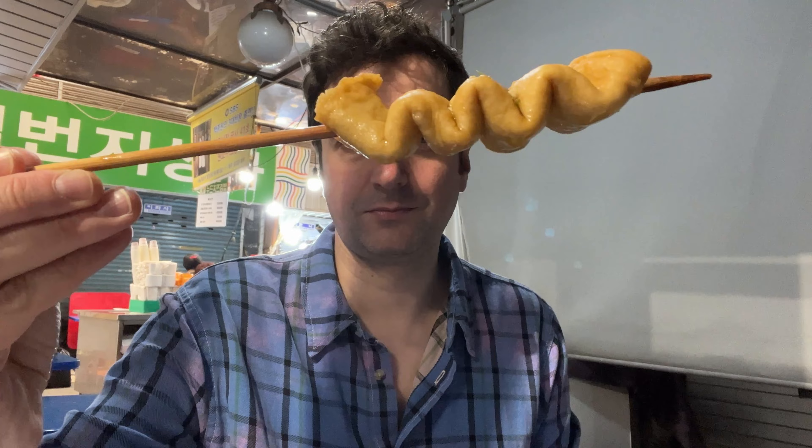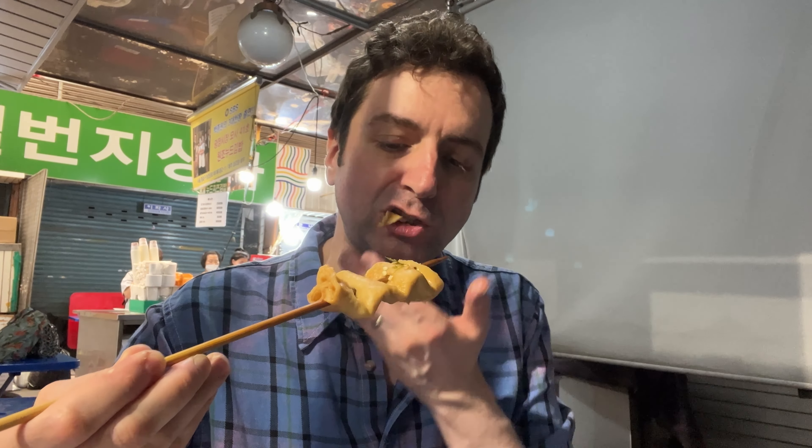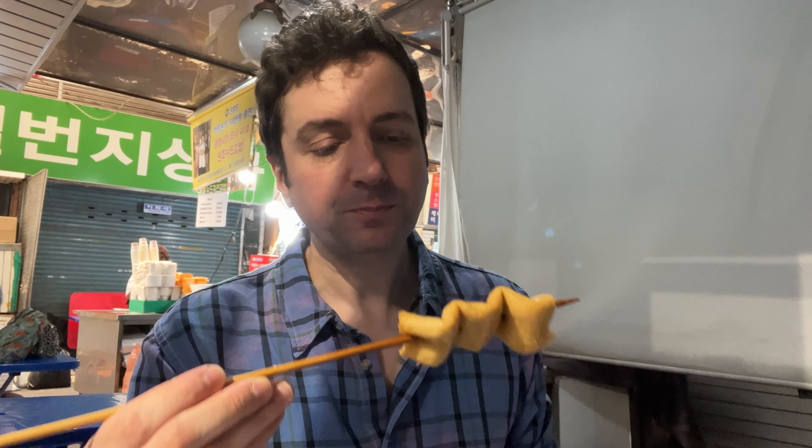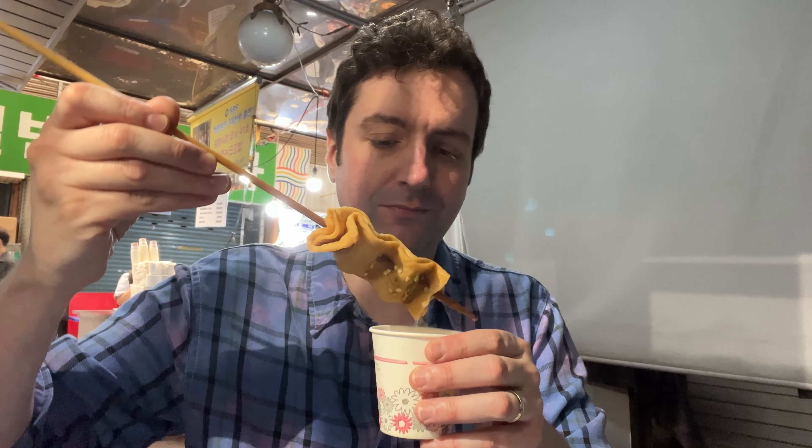Let's try the broth. Oh, the broth tastes great. It's hot and rich in flavour. Even though it's a warm day, it tastes somewhat refreshing. Yum. Odeng's always a favourite of mine — I wonder how this one stacks up. Oh, perfectly cooked and the taste of the stock has been well absorbed into the fish cake. Delicious.